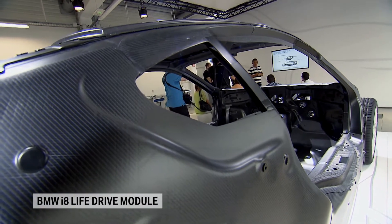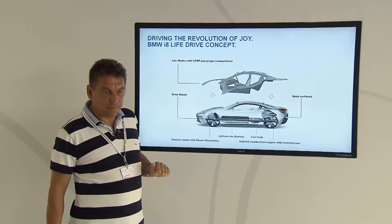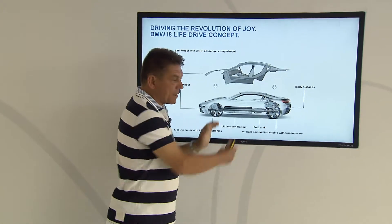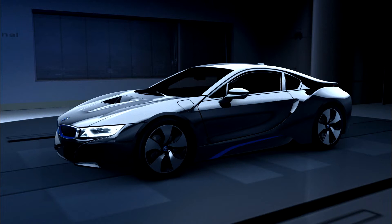Next to optimized aerodynamics, intelligent lightweight engineering is fundamental to any dynamic vehicle. A low center of gravity, balanced axle load, masses compactly positioned near the center of the vehicle, and the lowest possible overall weight.